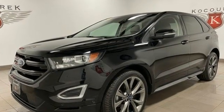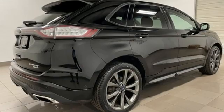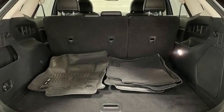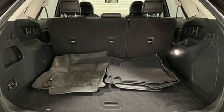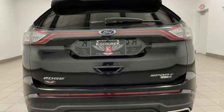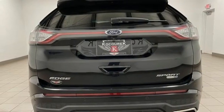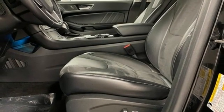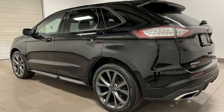EcoBoost Engine, Dual Zone Climate Control, Bluetooth Wireless Audio Streaming, Rear Parking Sensors, Voice Activated Climate Controls, Apple CarPlay Android Auto, Active Noise Cancellation, Active Grill Shutters, Memory Exterior Door Mirror Settings, and Hands-Free Liftgate.